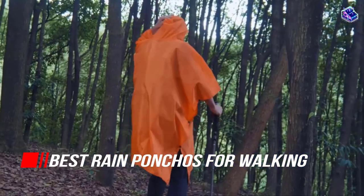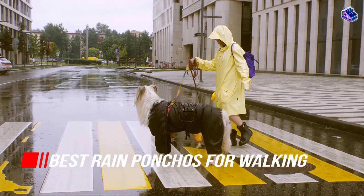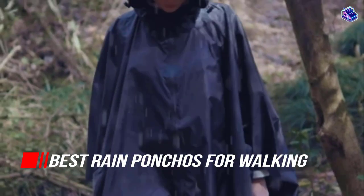In this video, we'll show the 5 best rain ponchos for walking on the market that will help you to choose the best one for you. Let's dive into the video.